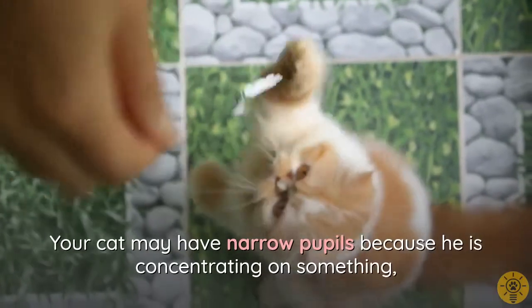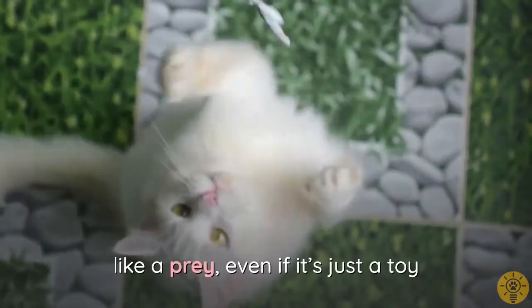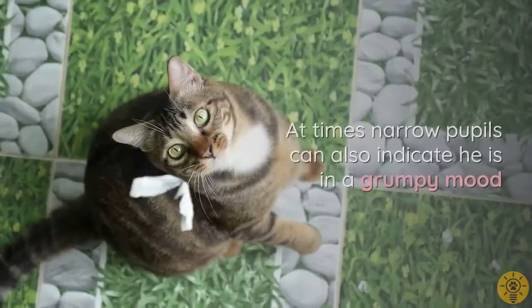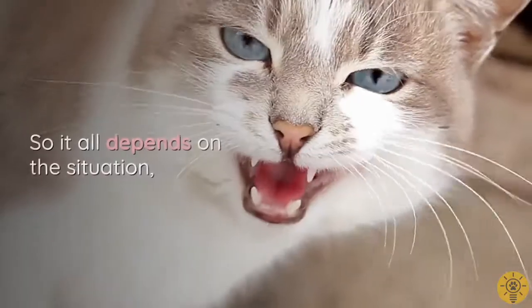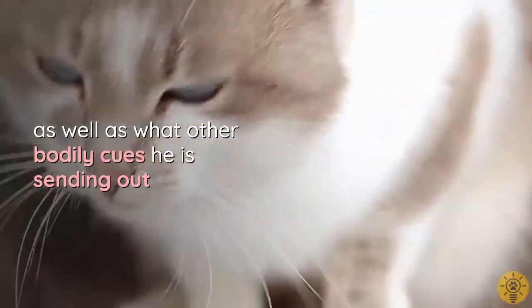Your cat may have narrow pupils because he is concentrating on something like prey, even if it's just a toy. At times, narrow pupils can also indicate he is in a grumpy mood. It all depends on the situation as well as what other bodily cues he is sending out.